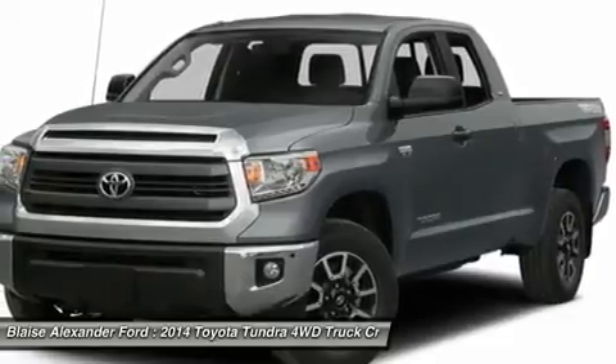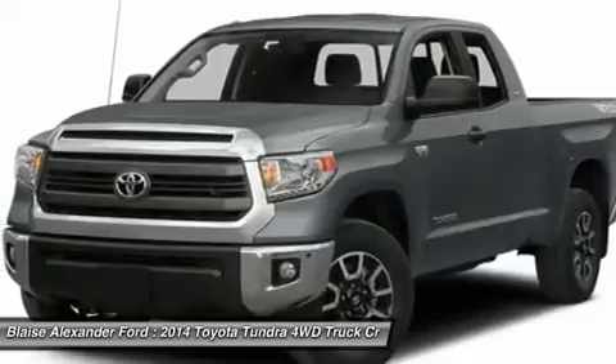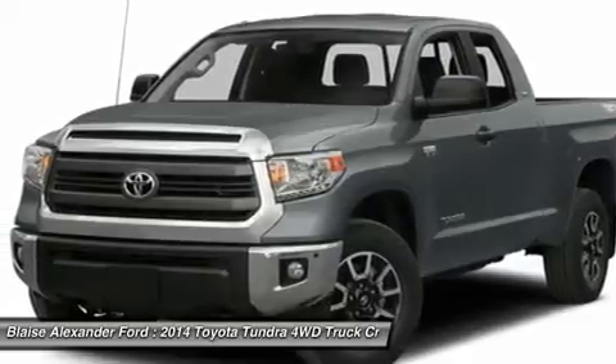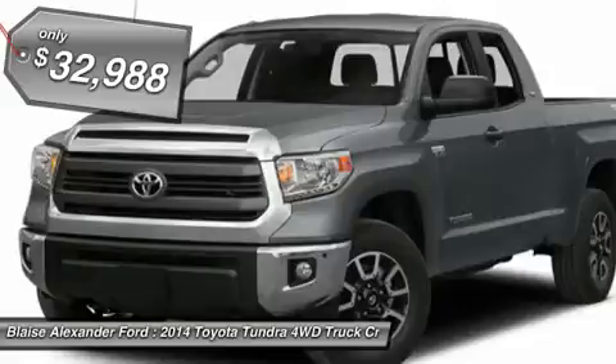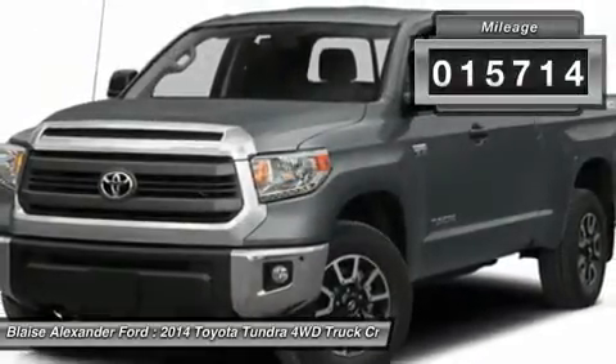With a towing capacity of up to 10,000 plus pounds and a payload capacity of over 2,000 pounds, the Tundra is the perfect mix of power and efficiency and is priced below $35,000. This vehicle has less than 20,000 miles.